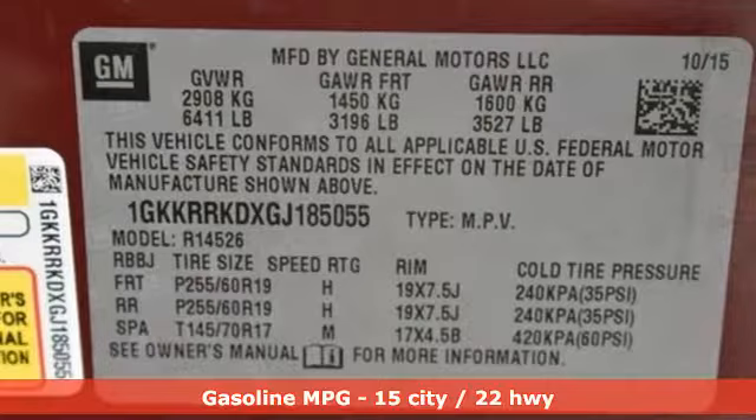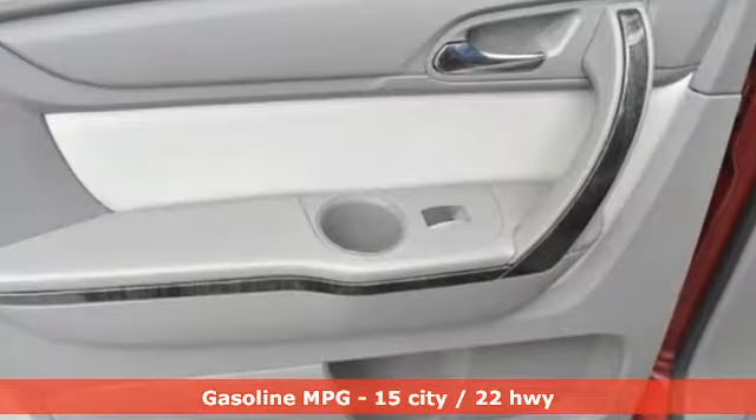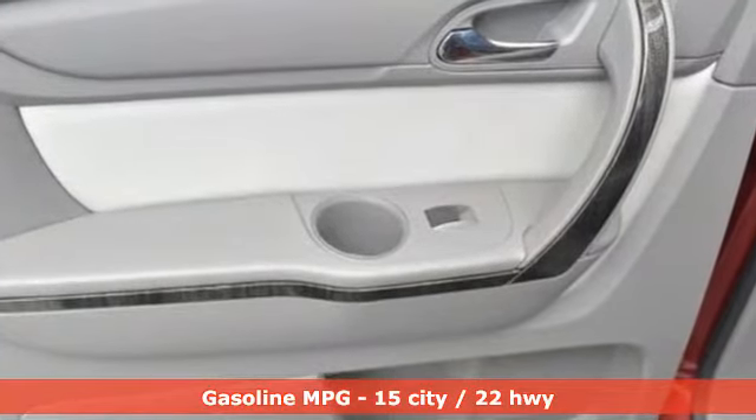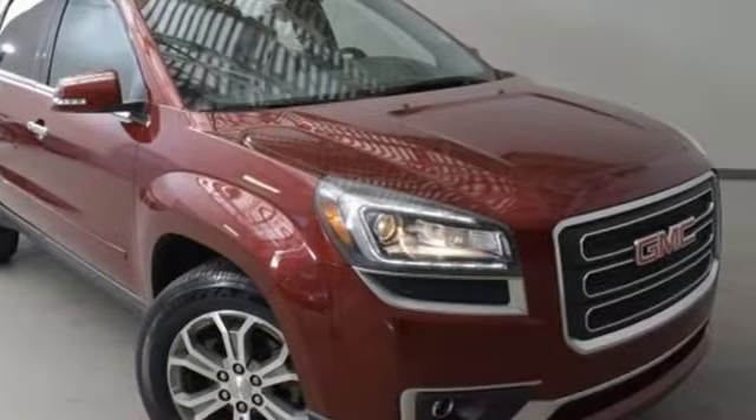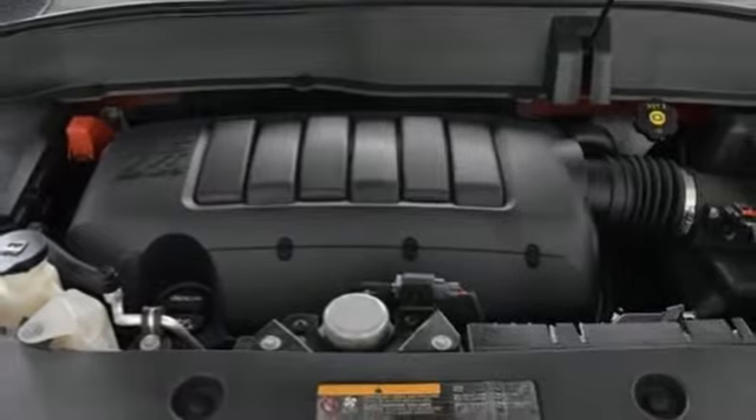Features include wireless audio streaming, OnStar 4G LTE Wi-Fi hotspot, front heated leather bucket seats, rear parking sensors, and remote engine start.